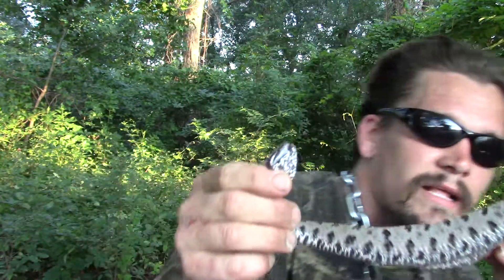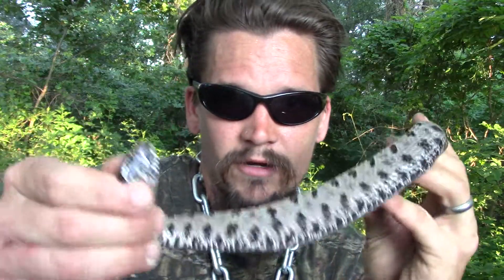Papa Pepper here with another episode of The Wild Man's Wild Friends. This one is one that I didn't meet until I moved down to Arkansas either. It's a pygmy rattlesnake, a Sistrurus miliarius.